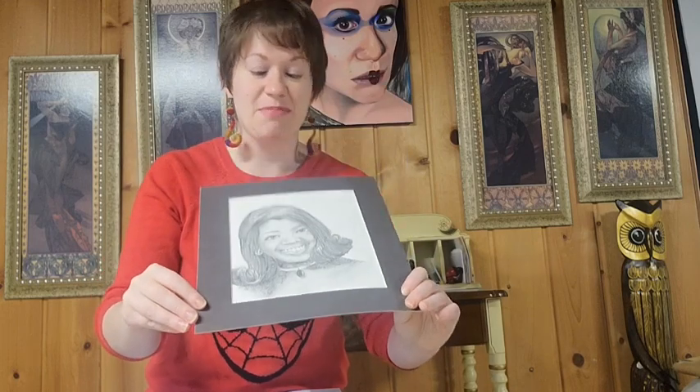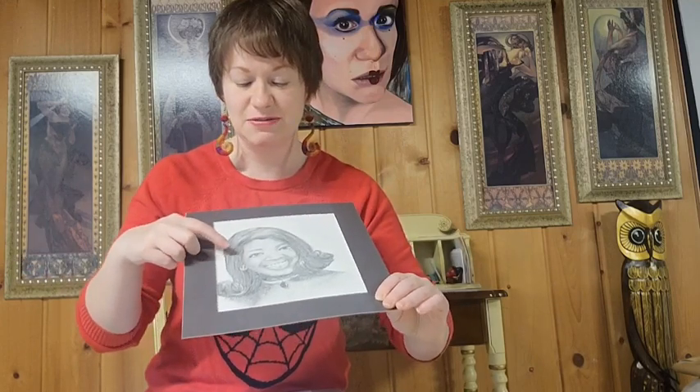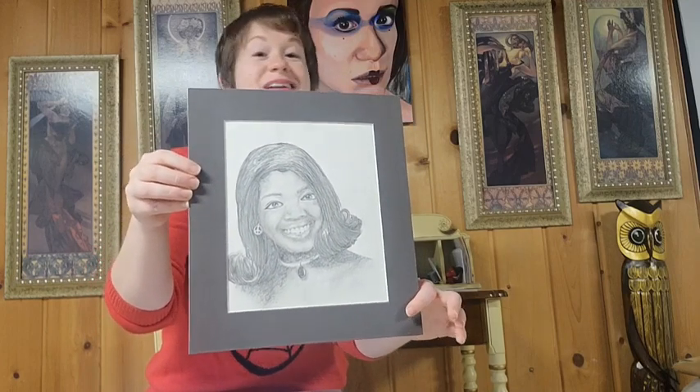I literally remember picking this photo because we had a choice of famous people we could draw. And this old high school photo of hers from the 60s — I just loved the hairstyling and the jewelry. Aesthetically, I thought it was really fun. So that was the main reason I picked it.